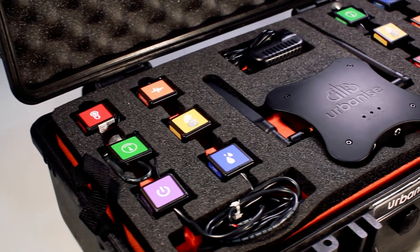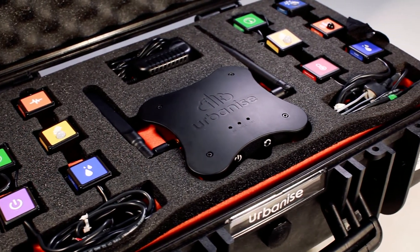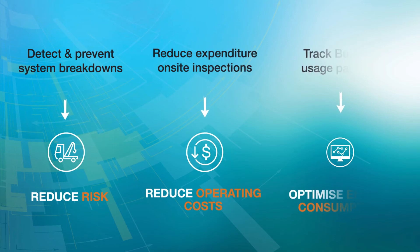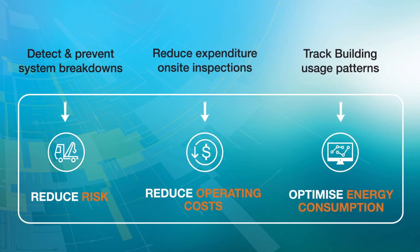You can set up our Urbanize smart sensors anywhere in the world in a few seconds, giving you instant transparency and control. The Urbanize IoT Cloud is the perfect solution to track building health, optimise maintenance workforce, and reduce energy consumption.